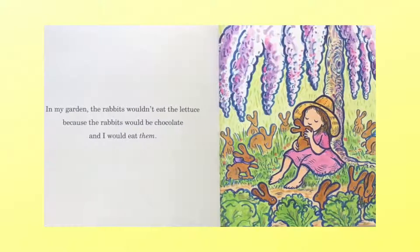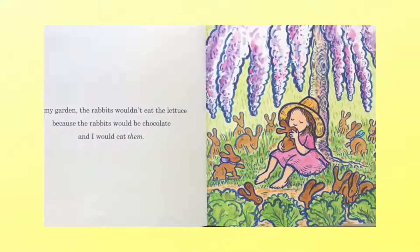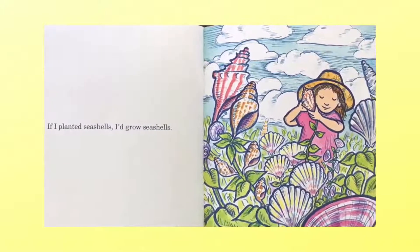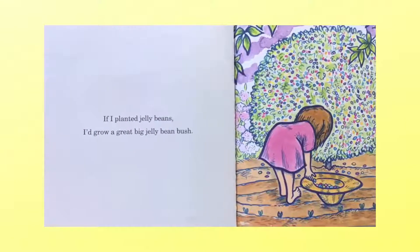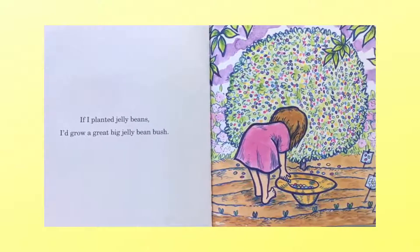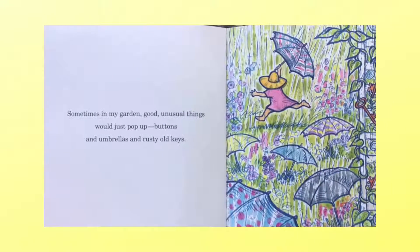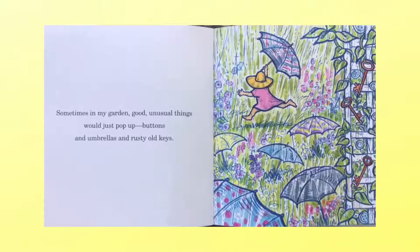In my garden, the rabbits wouldn't eat the lettuce because the rabbits would be chocolate and I would eat them. If I planted seashells, I'd grow seashells. If I planted jelly beans, I'd grow a great big jelly bean bush. Sometimes in my garden, good, unusual things would just pop up — buttons and umbrellas and rusty old keys.